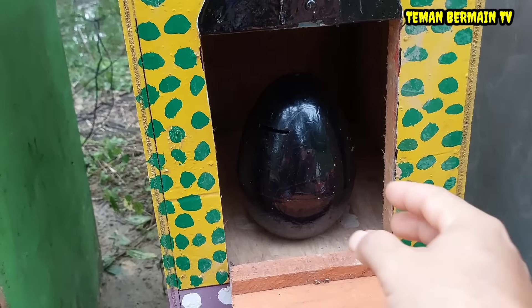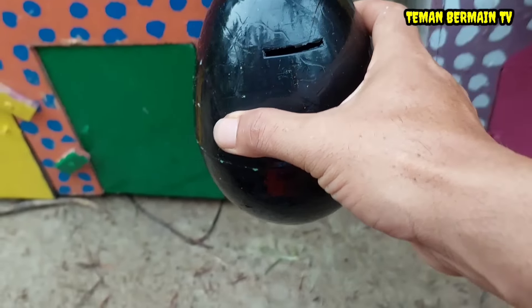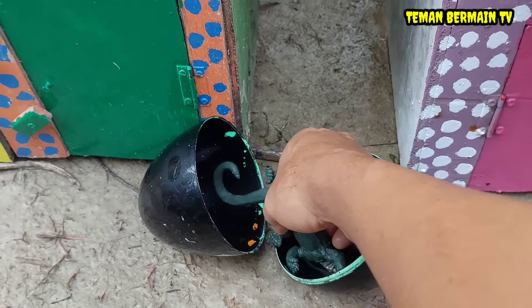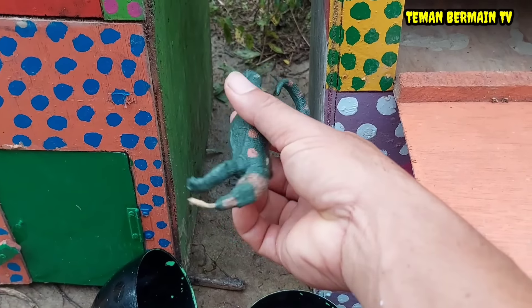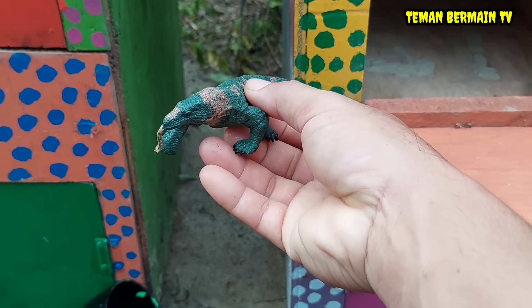Wow, ada telur besar teman-teman, telurnya berwarna hitam juga. Ayo kita buka sama-sama yuk. Ternyata di dalamnya ada hewan yang berwarna hijau. Ini namanya komodo.